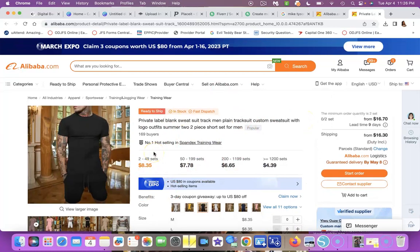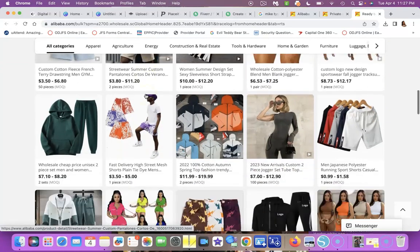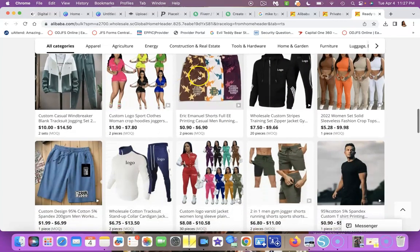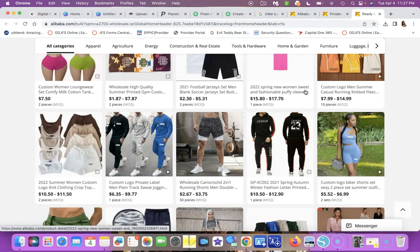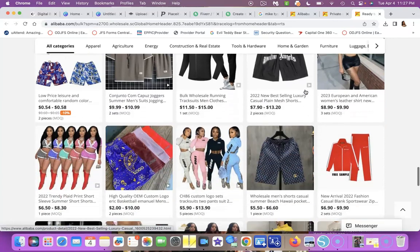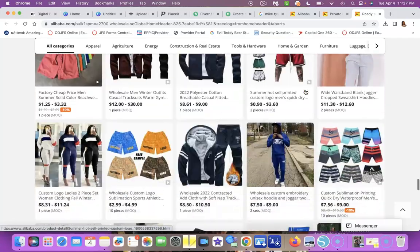Alibaba sells everything — they also have trade shows and some items are ready to ship. You just have to do your research, read the whole listing, and contact the supplier to ask about shipping costs and sample availability. Most of these are wholesale prices. The key is to build a relationship with your suppliers — once you establish that relationship, they'll work with you and help your business.